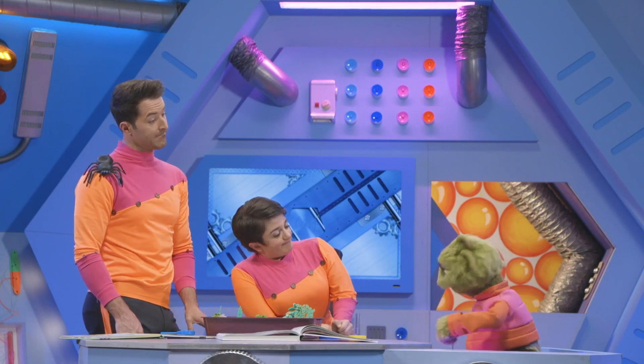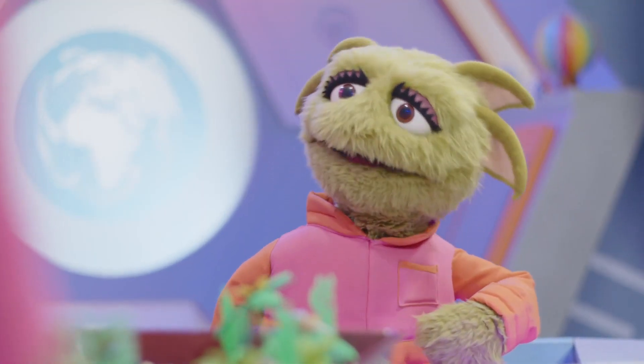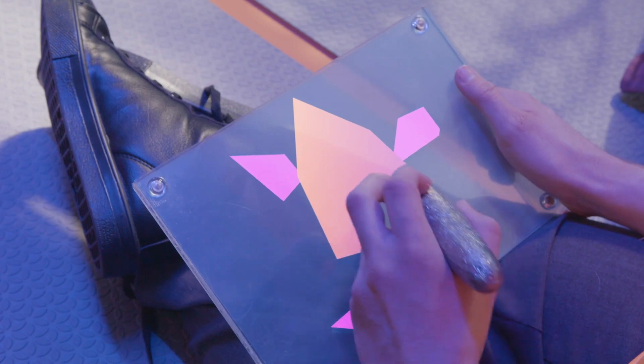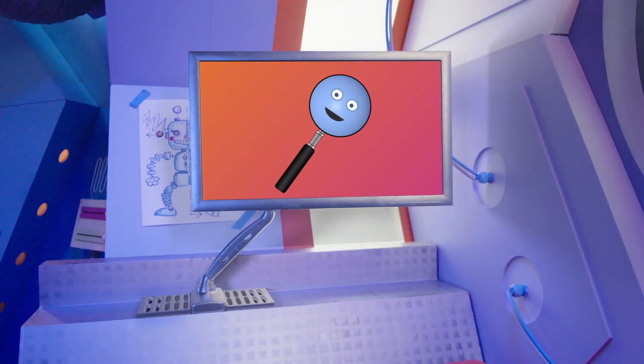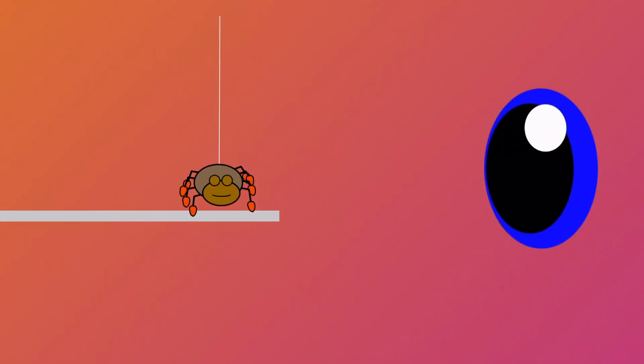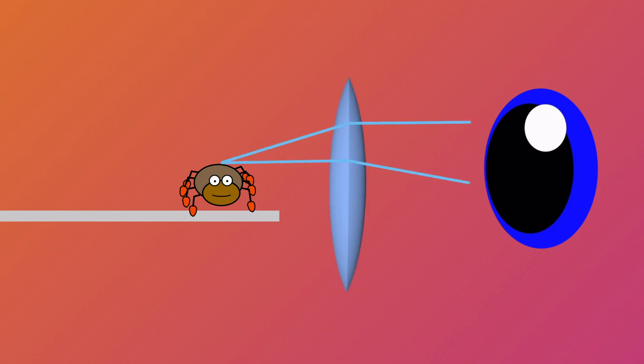So a magnifying glass makes things look bigger, but how? Well, Zoom, let me show you. The glass in a magnifying glass is shaped in a special way — it's called a lens. When we look at something like a spider, light travels in a straight line from the spider to our eye. But when light travels through a lens, the light bends. And in a magnifying glass, this bending light makes things look bigger.